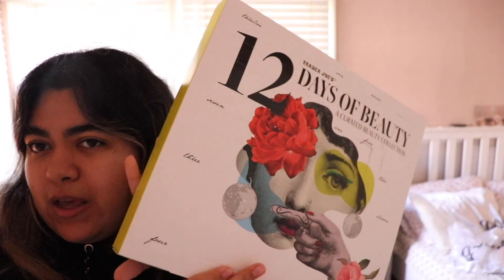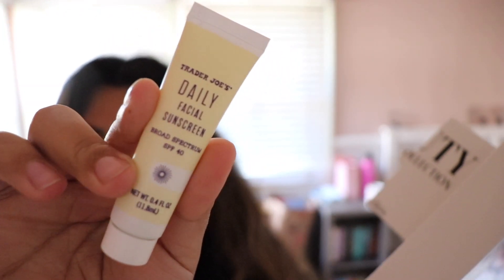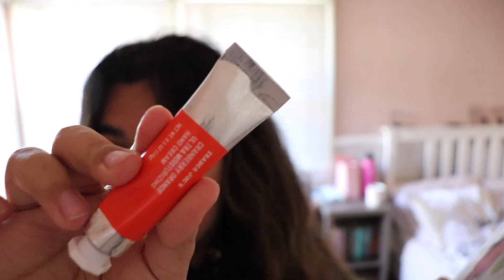Okay y'all, it's actually day three but I haven't opened day two or three yet, so we're gonna open them right now. Let's see what we got — day two: I got the sunscreen! And now day three: another hand cream, I got this cranberry orange hand cream.